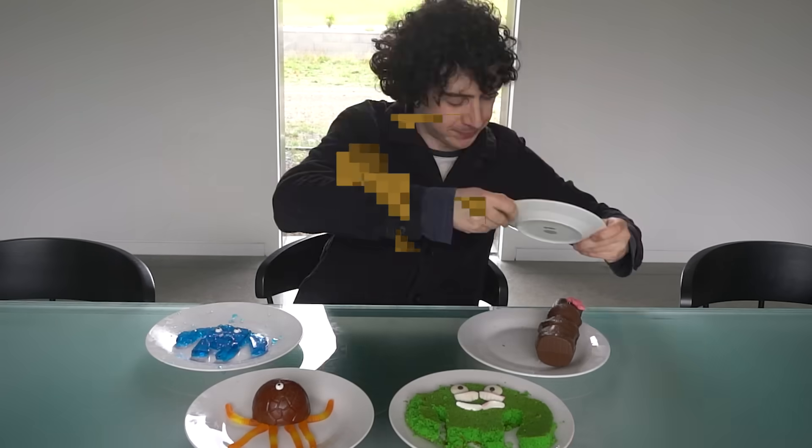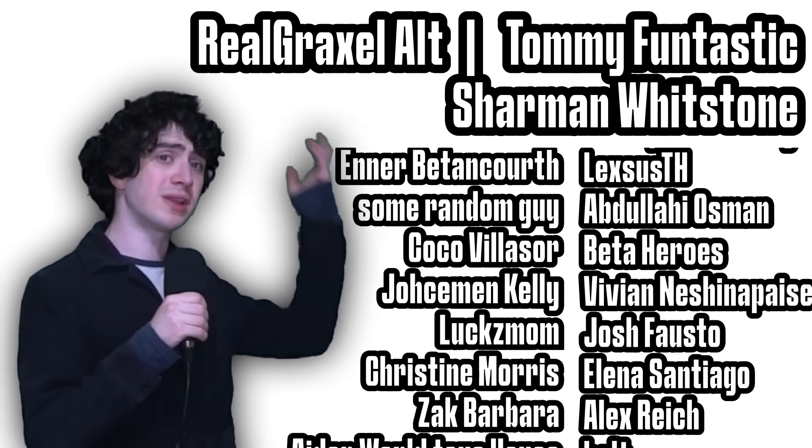Now it's time to eat them! It's time to eat the subscribe button. Thanks to all my members for supporting the channel. Become a member to support — give money.